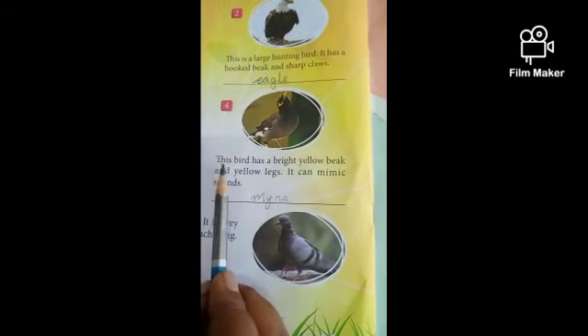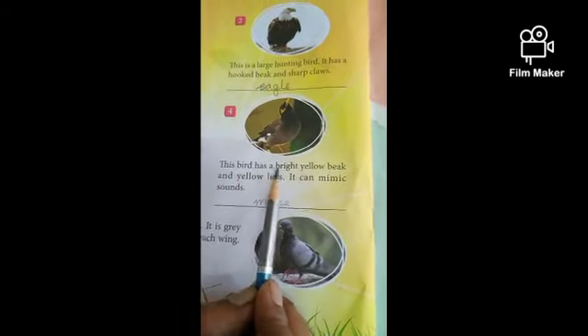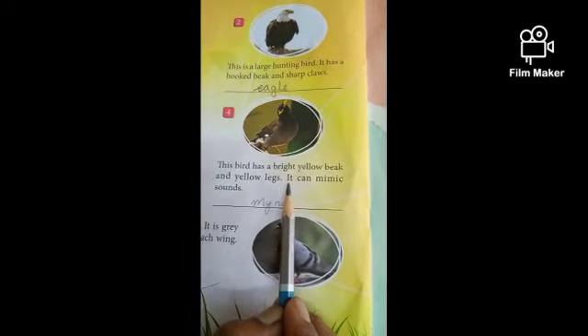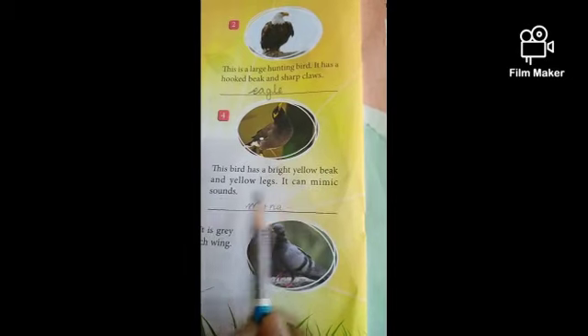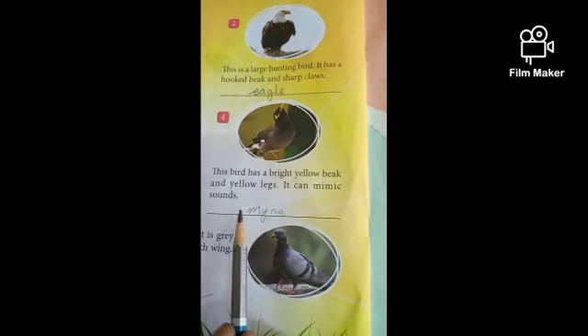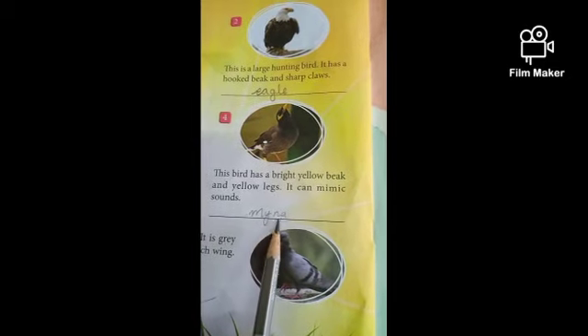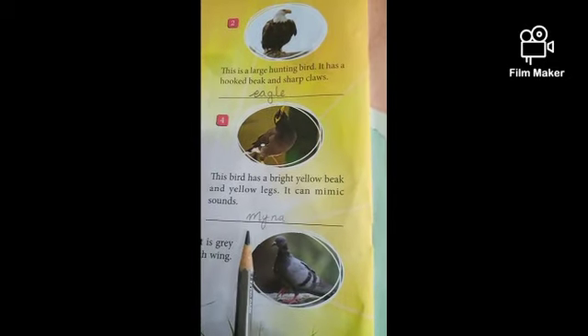Number 4. This bird has a bright yellow beak and yellow legs. It can mimic sounds. This bird's name is Myna. M-Y-N-A. Write down, children — Myna.